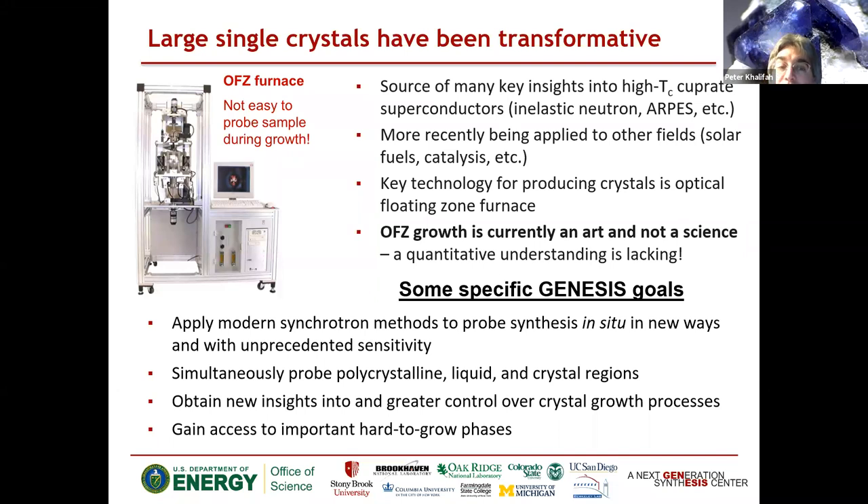Within Genesis, our goal is to apply modern synchrotron methods to study the floating zone synthesis of single crystals, with a goal of doing this in situ — something that's never been done before. To do this, we need to simultaneously probe powder regions, liquid regions, and single crystal regions, all of which coexist during a growth. Through this effort, we hope to better understand the crystal growth process and gain control over it, in particular to grow hard-to-grow phases which people have tried and failed to grow in the past.